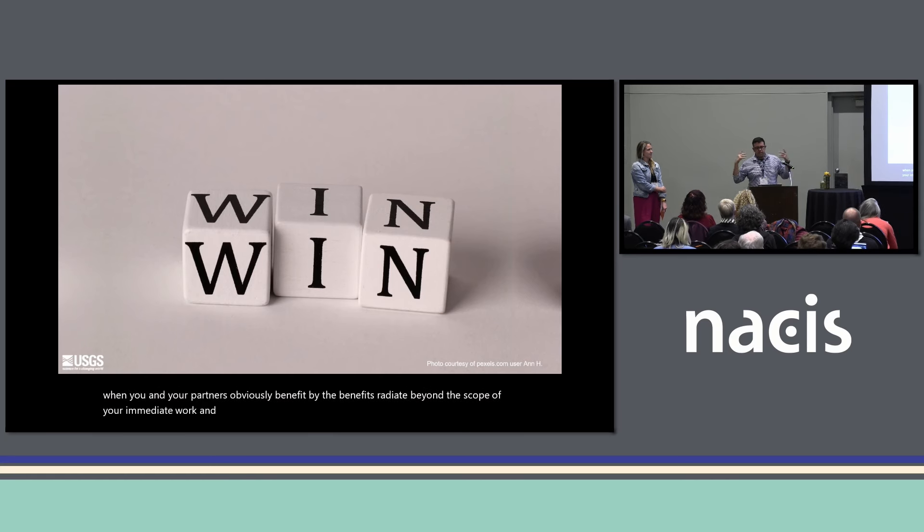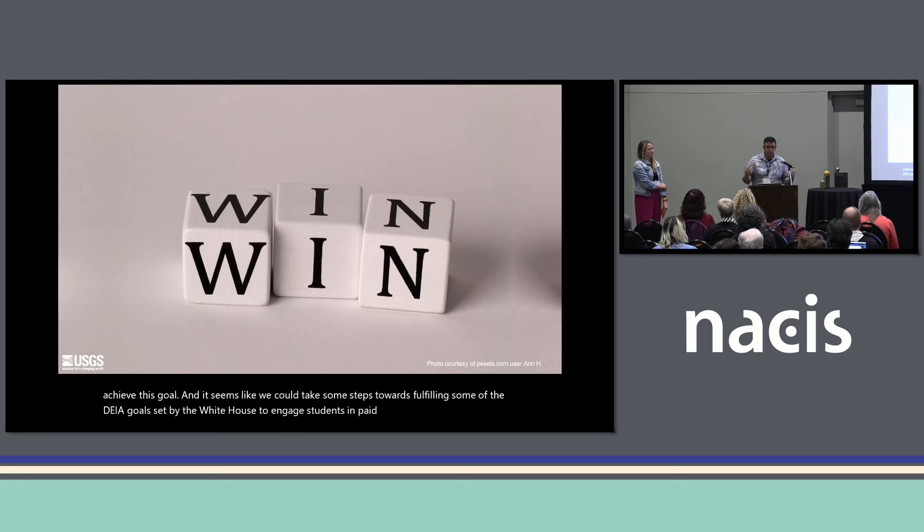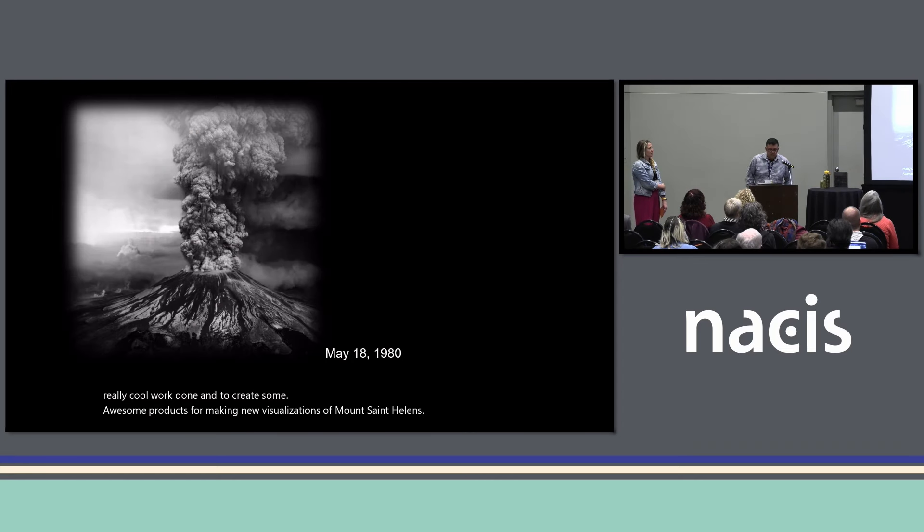I kept this idea tucked in the back of my mind. A few years ago, an opportunity came up to do a project I thought would achieve this goal. It seemed like we could take some steps towards fulfilling the DEIA goals set by the White House — to engage students in paid internships, get some really cool work done, and create awesome products for making new visualizations of Mount St. Helens. Most folks are familiar with the May 18, 1980 eruption.